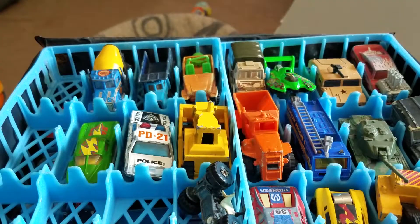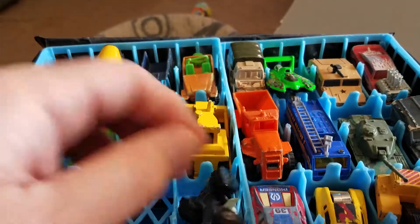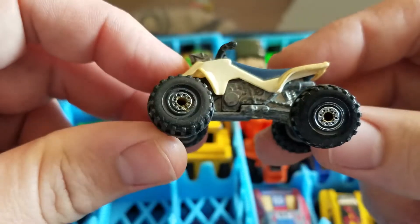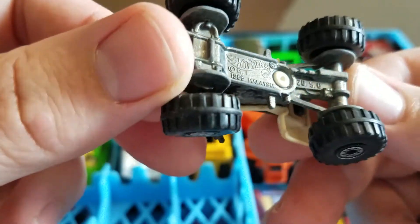That's kind of cool. Next up, we have an ATV — old school Hot Wheels. There's '86 on it.